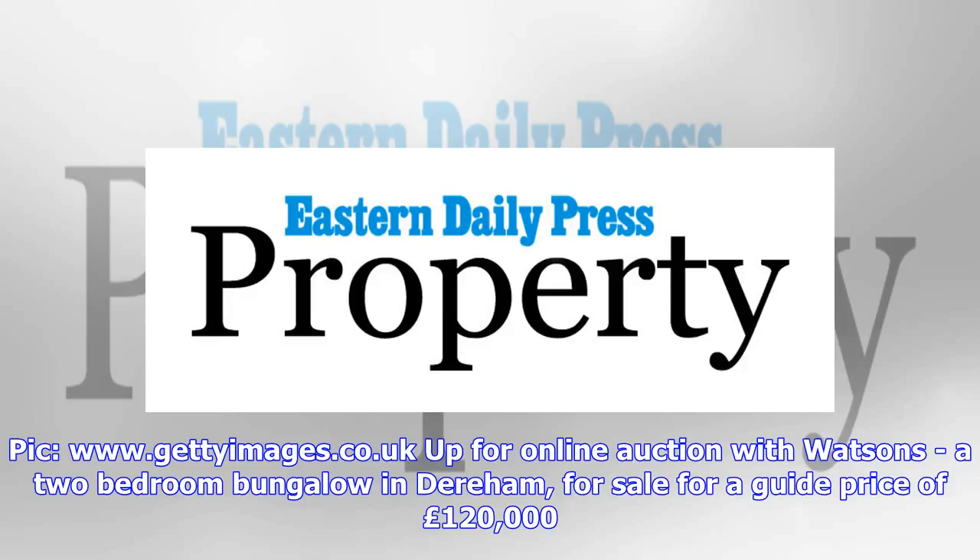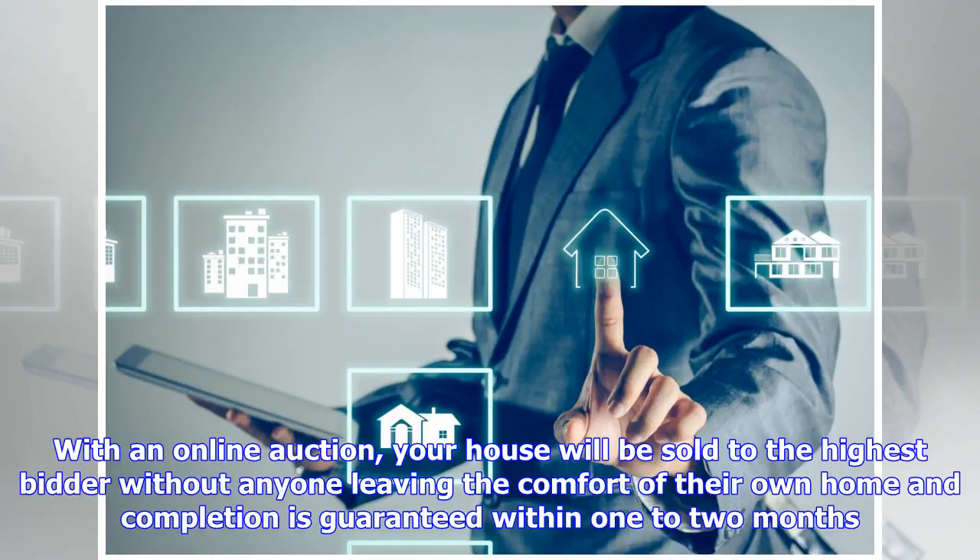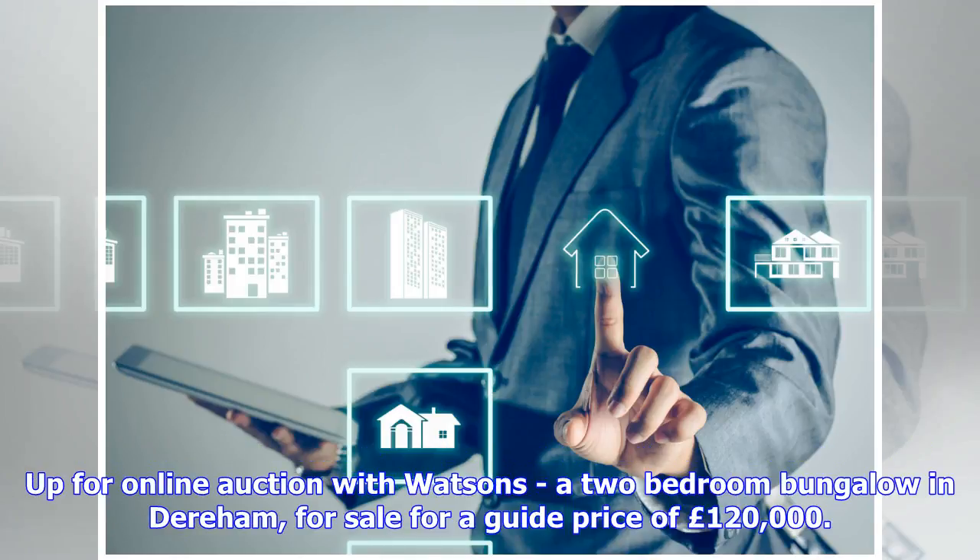Up for online auction with Watson's: a two-bedroom bungalow in Dereham for sale for a guide price of £120,000. Watson's is now offering a new online auction service, as well as selling properties by the traditional method of private treaty. With an online auction, your house will be sold to the highest bidder without anyone leaving the comfort of their own home, and completion is guaranteed within one to two months.